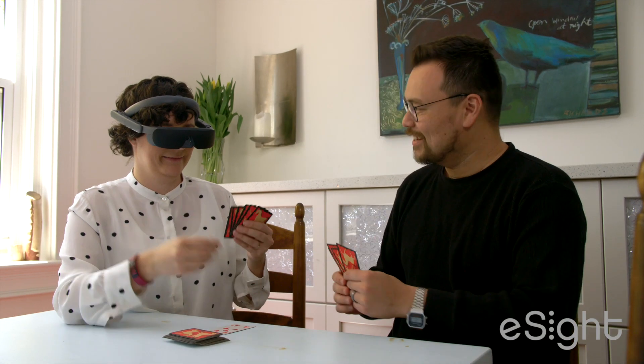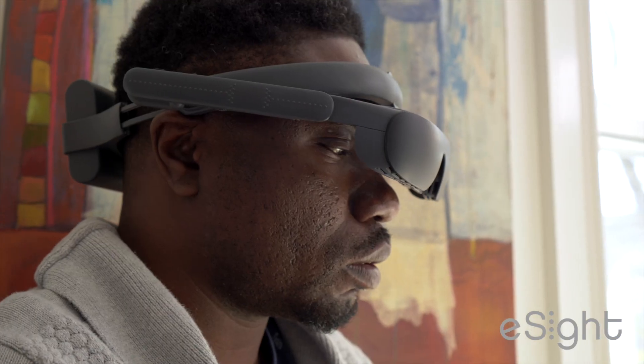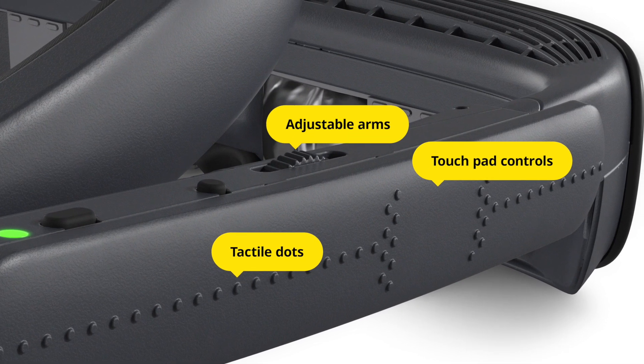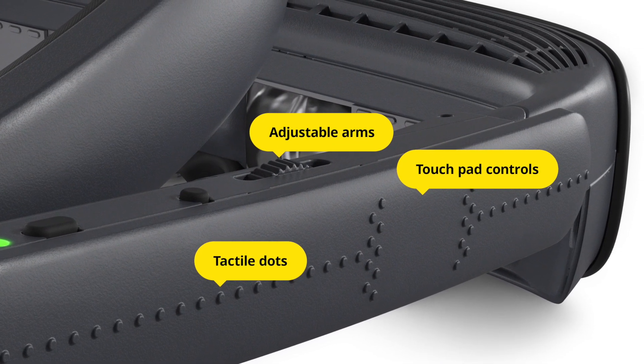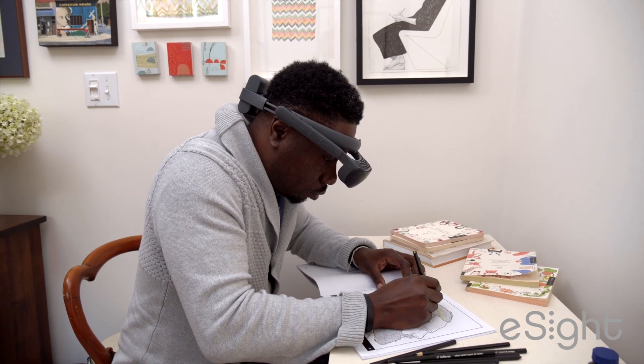Based on eSight's clinically proven breakthrough vision principles, eSight 4 combines best-matched camera and lens technology with advanced sensors and proprietary algorithms to maximize the quality of information sent to the brain, dramatically augmenting sight.